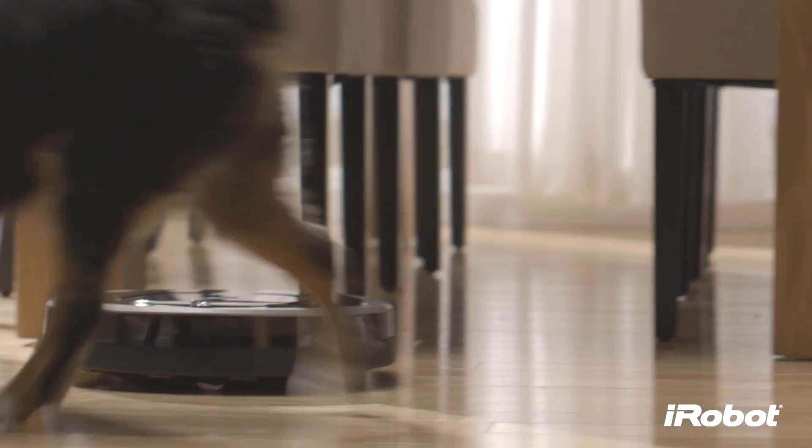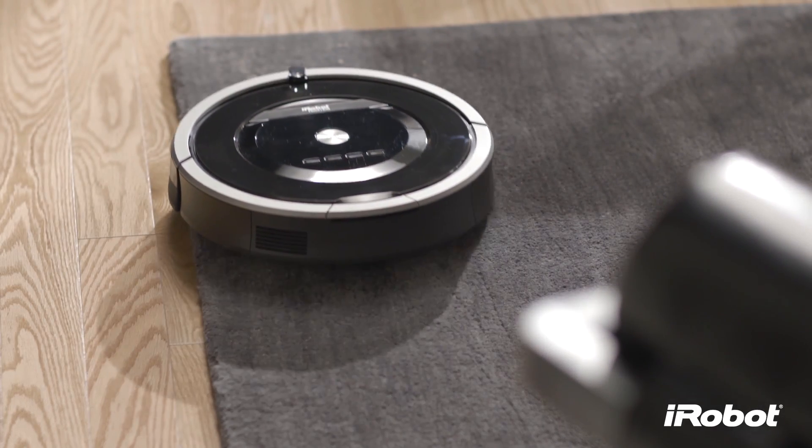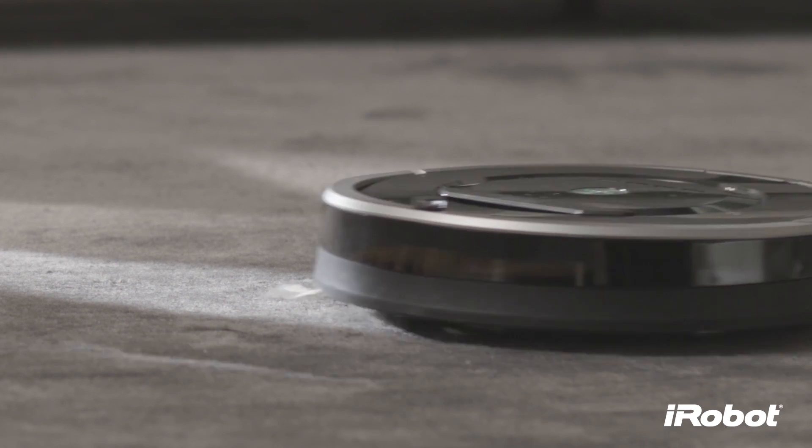Great for homes with pets or allergy sufferers, Roomba traps fine dust particles, drawing them into a sealed HEPA-filtered bin and out of the air that you breathe.